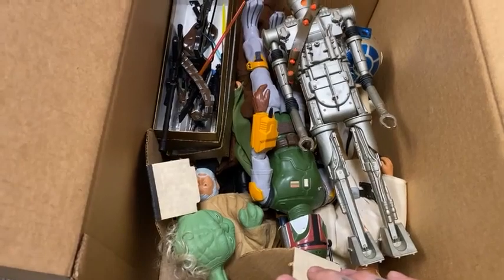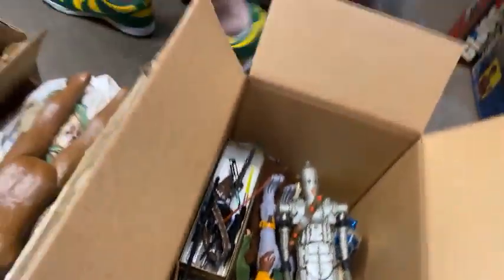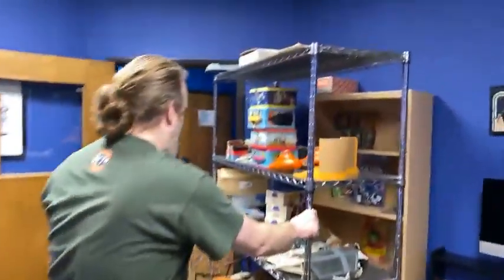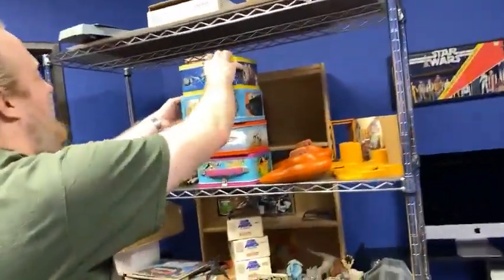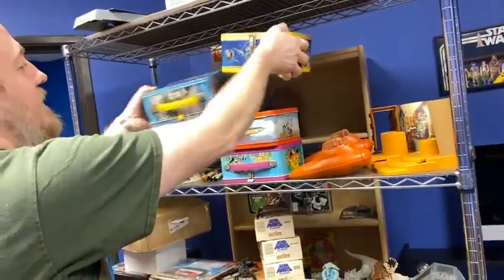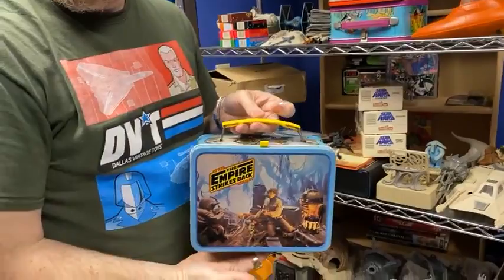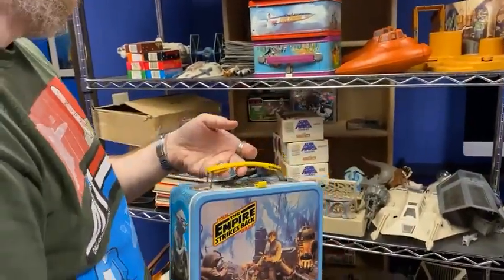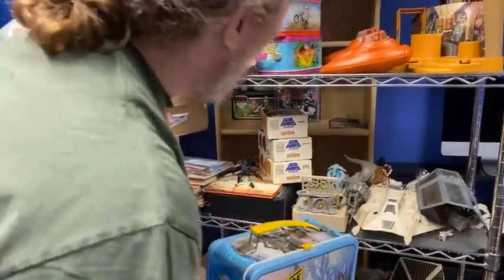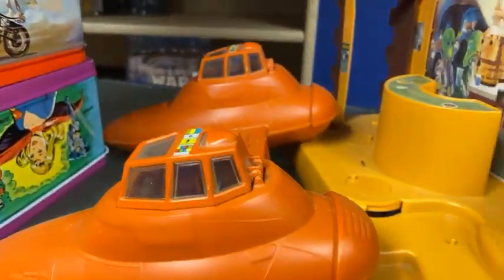He took really good care of his toys. We talked to him for about three hours before finalizing everything — we were just having fun getting to know him. Those are nice. It's cool to see the cloud cars with the stickers on the top — usually those aren't there.